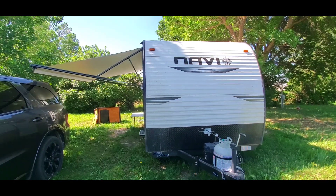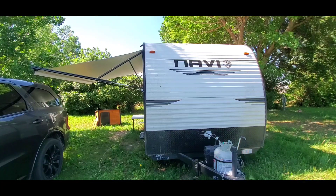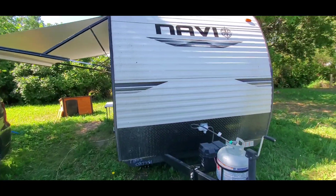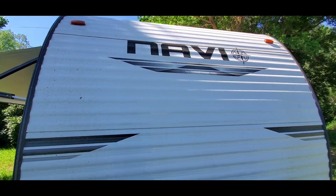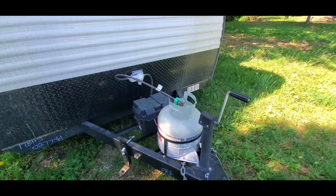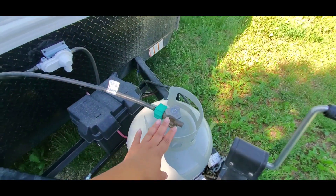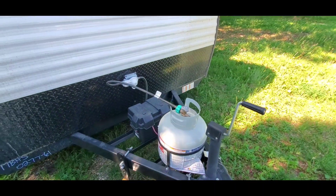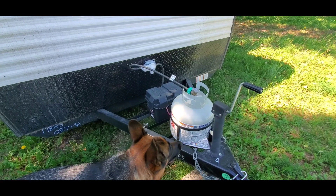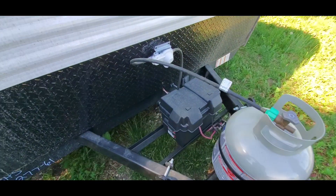This is our 17 BHS Navi by Prime Time. We have a 20-pound propane tank — we use propane for our water heater and cooking for our stove, and the battery.